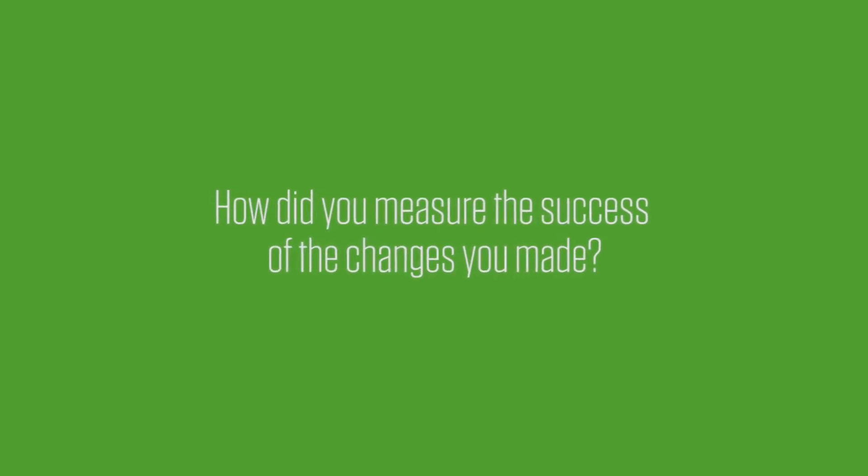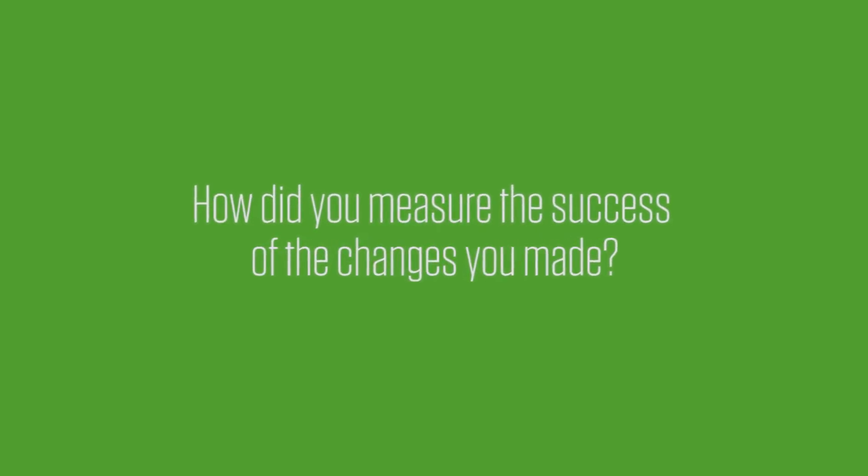That only happened during one week, but after that week students would always report it was the most useful week of the entire semester. So I wanted to see if it was possible to extend that through all 16 weeks of the semester. In doing so, I had to employ some blended classroom techniques, invite the librarians in, have them help me orchestrate activities and build scaffolding for the curriculum. It turned out to be a really successful project — I piloted the course in spring 2016.